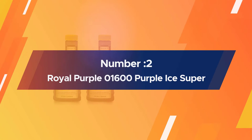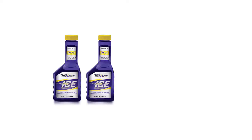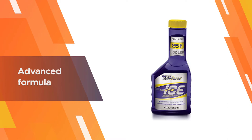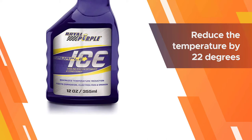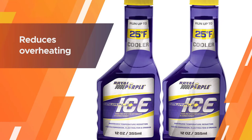Number two: Royal Purple 01600 Purple Ice Super Coolant. Royal Purple Purple Ice Super Coolant is the right choice for people looking for a balance between convenience and value. This product does an adequate job of keeping aluminum parts safe and protected. This synthetic super coolant additive wets all radiator parts accurately and removes any possibility of radiator gunk accumulation. Its advanced formula can help reduce the temperature in your vehicle by 22 degrees — a feat hard to ignore.